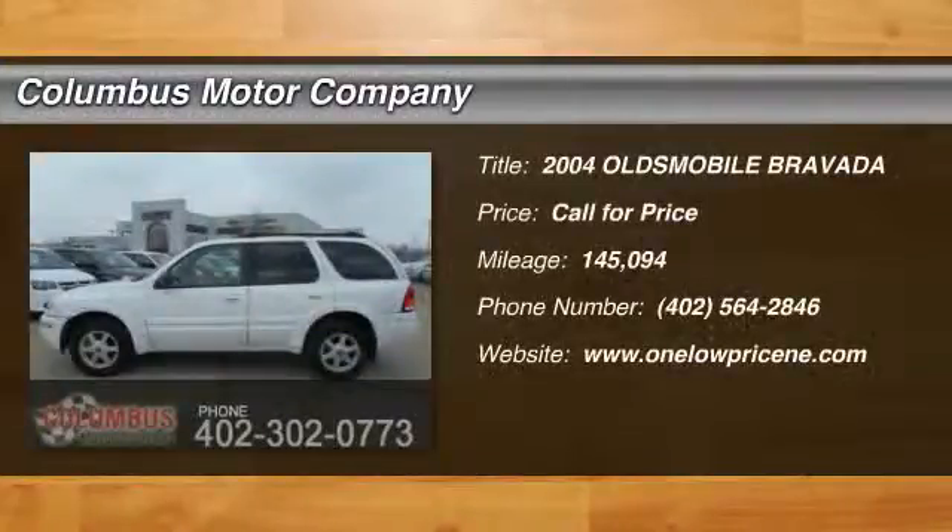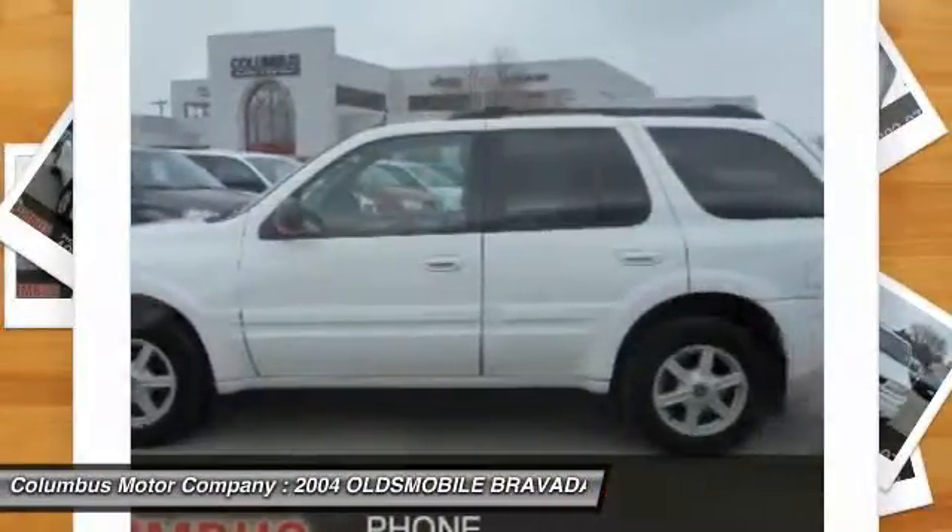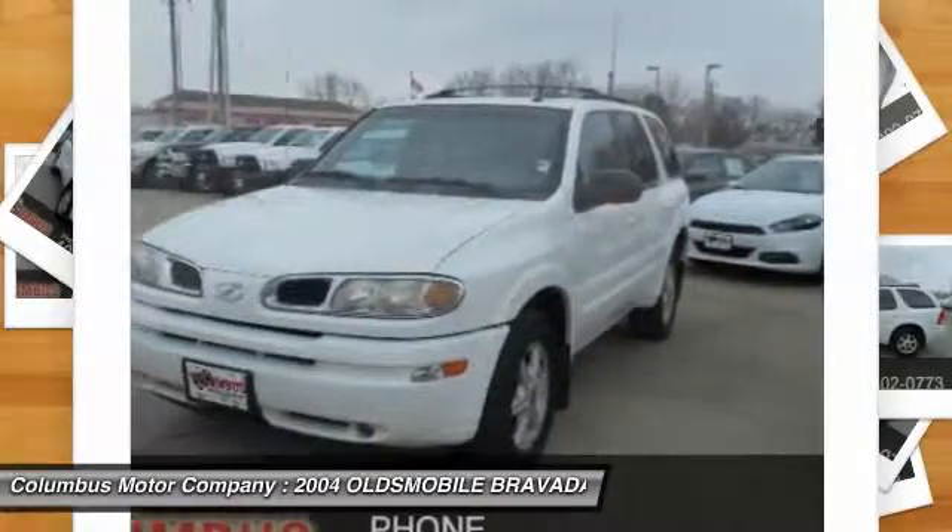2004 Bravada. The Oldsmobile Bravada is an engineering knockout. By its progressive design, this vehicle has already made GM history. The Bravada makes the Jeep Grand Cherokee look like a dinosaur.